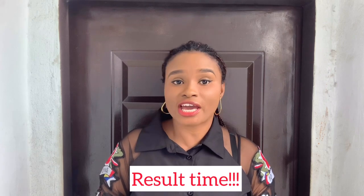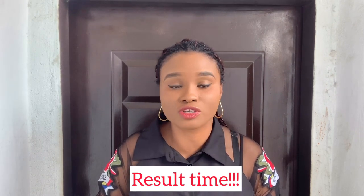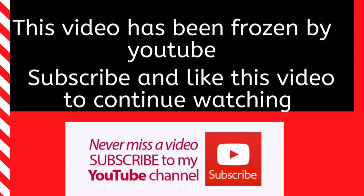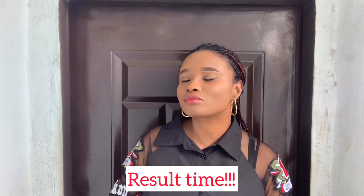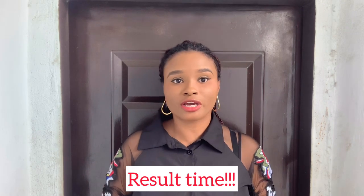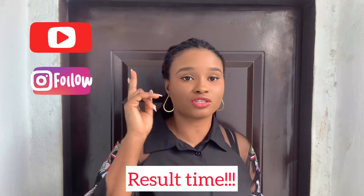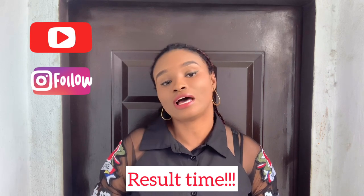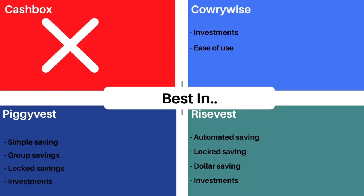I'm going to collate all the points now. Actually — it won't work until you subscribe to my channel, like this video, promise to drop a comment, and share it with your friends. Now let's try again — here I've summarized the features each app scored highest in.